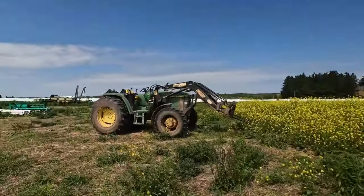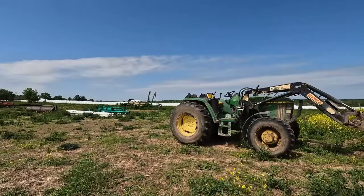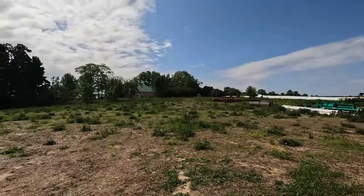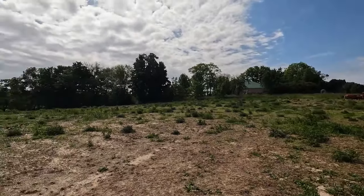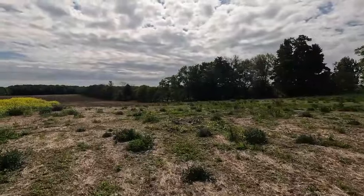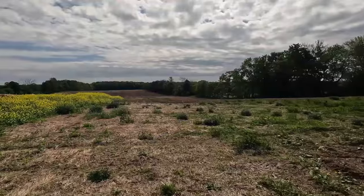We finished cutting our first cut hay June 10th — that's the earliest I think we've ever finished that. They're just baling it up and wrapping it today. They did some baling last night. And here's our beans — they're coming up. This is a field that I harrowed and rolled. The other field is further along than this one.